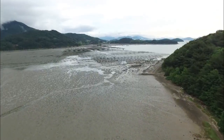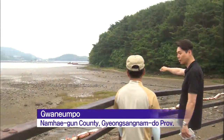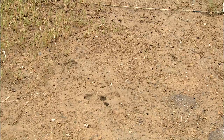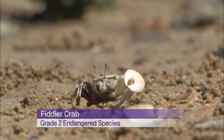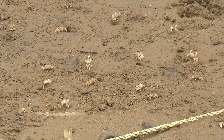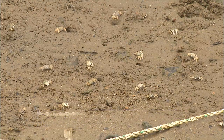An expanse of wetland appears near the waters off Kwanampul. White movements are detected around small holes — they're endangered fiddler crabs, characterized by one outsized claw. The number of fiddler crabs more than quadrupled over the past two years.